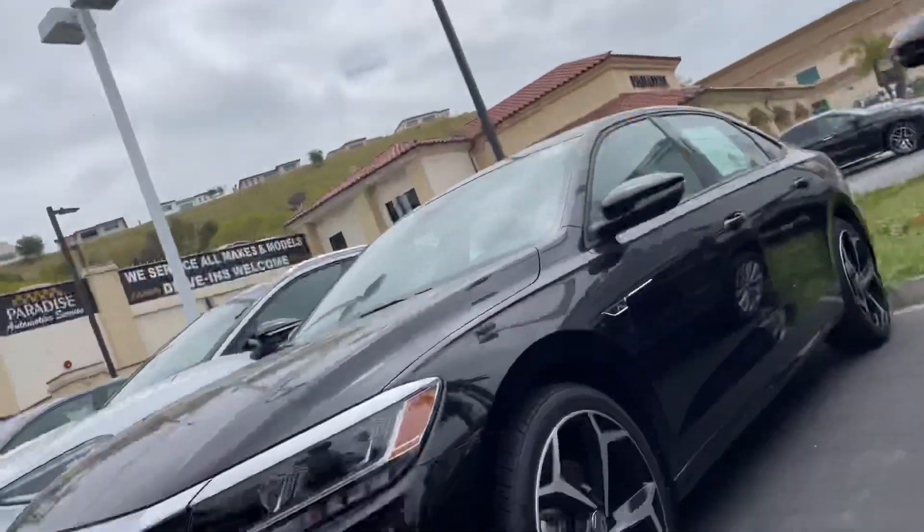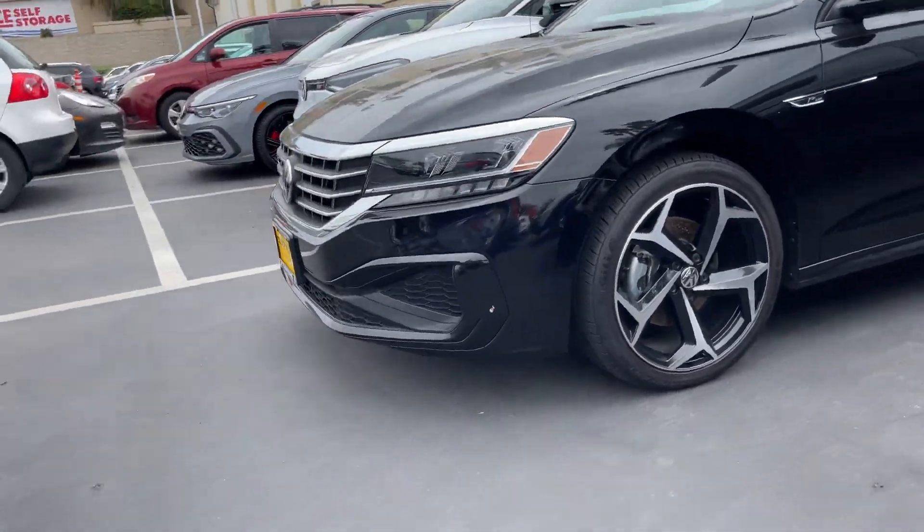Hey, good afternoon, Shannon. South Offshore here at Castrona Volkswagen. I am here in front of this gorgeous Passat R-Line.